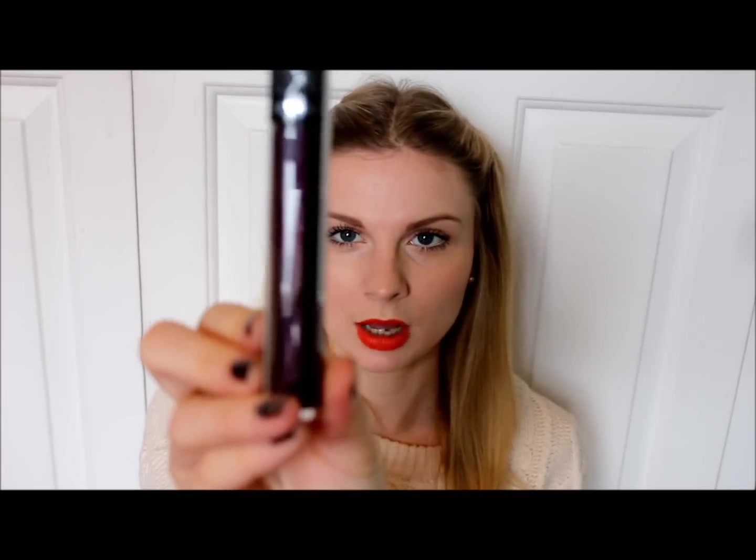I also got a dark purple colour with glitter particles. This one doesn't seem to have a name on the bottom so I can't tell you what it's called, but I think it will look really nice over the top of some of my darker lipsticks.